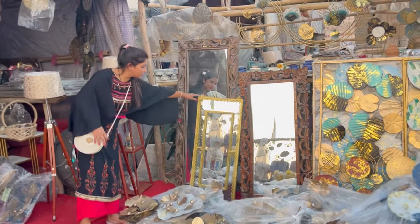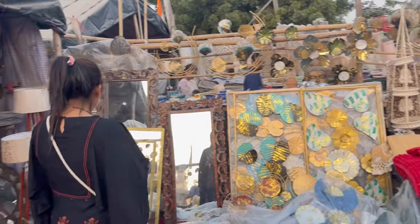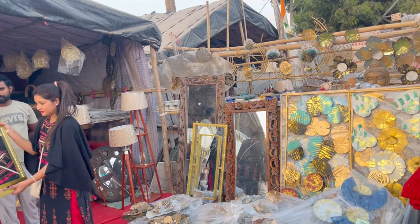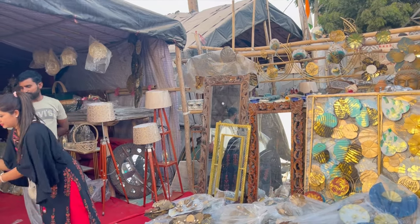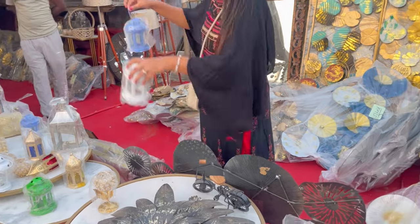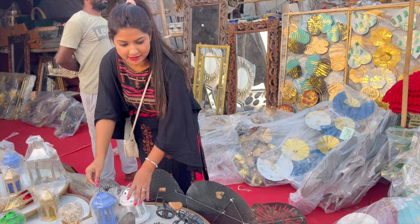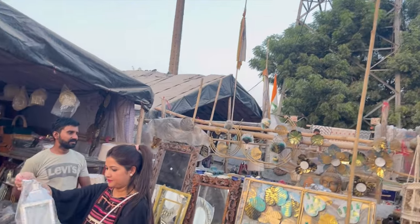This shop has a unique collection. There is a double-frame mirror which I really liked, priced at 1,500 rupees — I was considering it for a corner of my house. There are wall hangings here too. This shop also has candle light holders for around 100 rupees. If you put these lights on a table as decoration they look very nice.